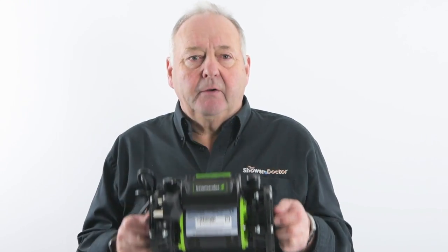Our YouTube channel is mainly focused on showers, as the name would suggest, but a large part of the Shower Doctor business is all to do with shower pumps and spares. Recently our friends at Salamander Pumps have sent us this brand new 1.5 bar right pump. It has taken over five years in development, and I thought what better time to do a video about shower pumps than now.